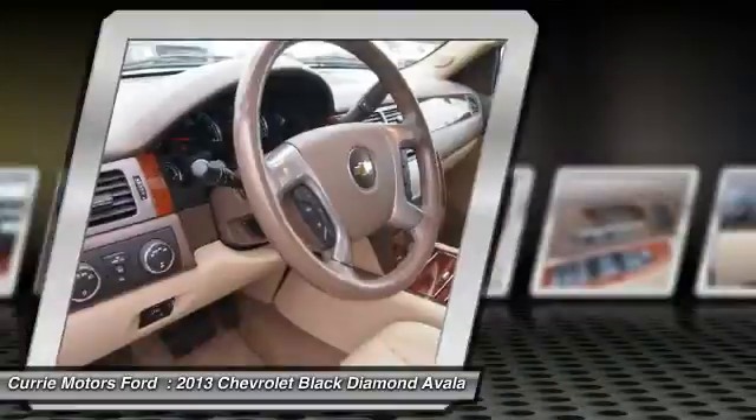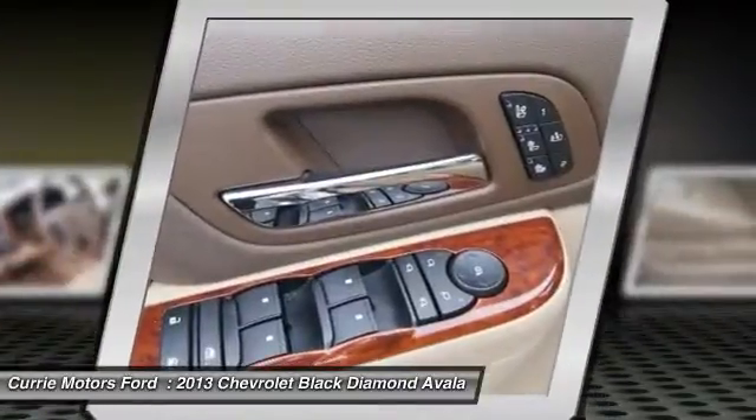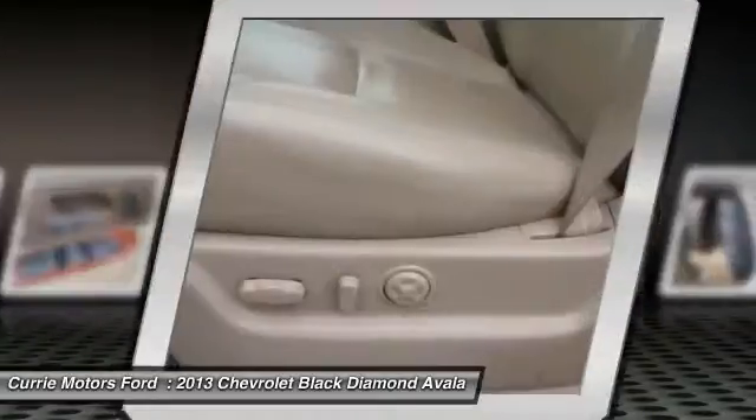Traction control, dual airbags, HomeLink garage door opener, cruise control, AM/FM stereo with CD player, and power windows. Your new ride is just a phone call away.